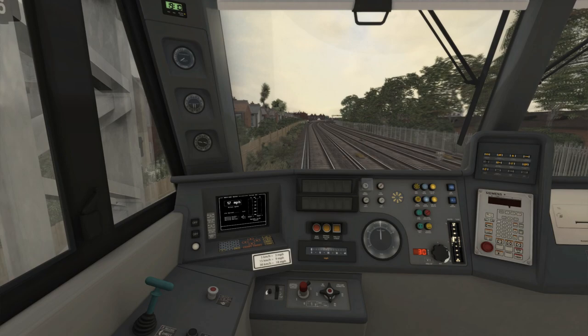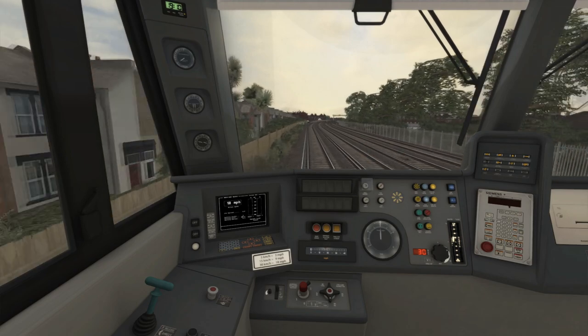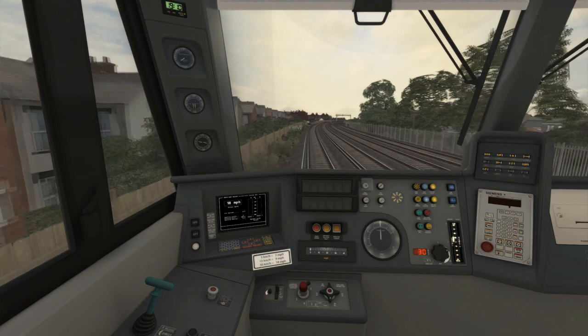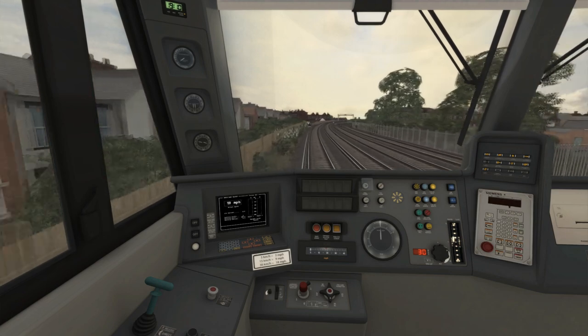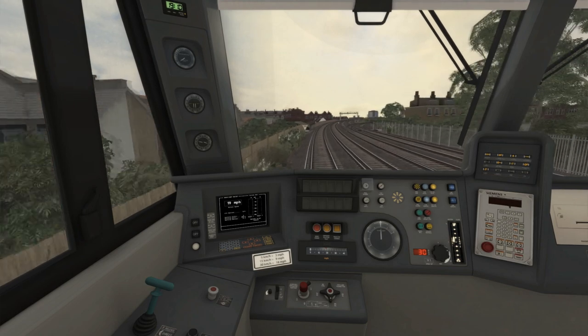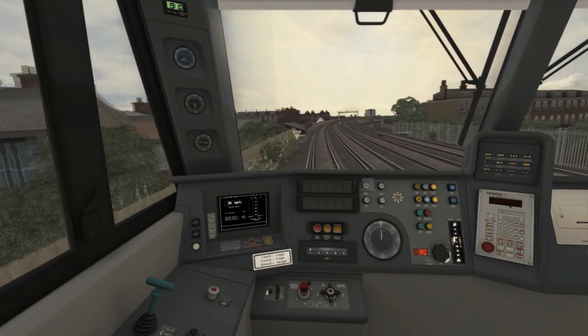The AWS warning we just received is for a Morpeth board on the left-hand side, indicating the speed limit will soon be dropping to 30mph. As we're already below 30mph, this speed change won't really affect us at this point.